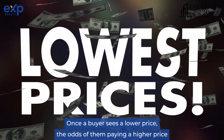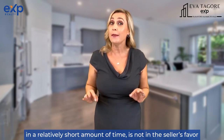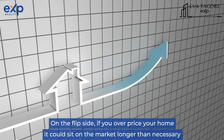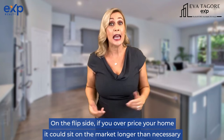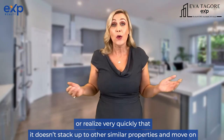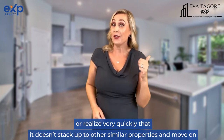Once the buyer sees a lower price, the odds of them paying a higher price in a relatively short amount of time is not in the seller's favor. On the flip side, if you overprice your home, it could sit on the market longer than necessary, and buyers will either wonder what's wrong with your property or realize very quickly that it doesn't stack up to other similar properties and move on.